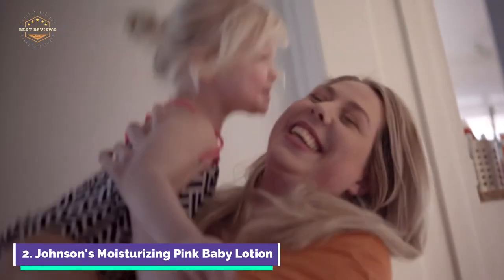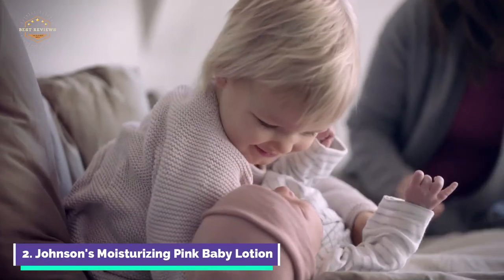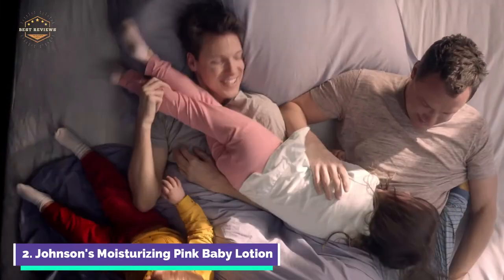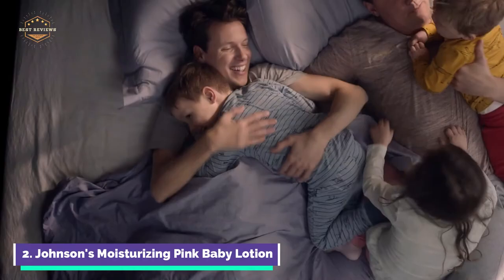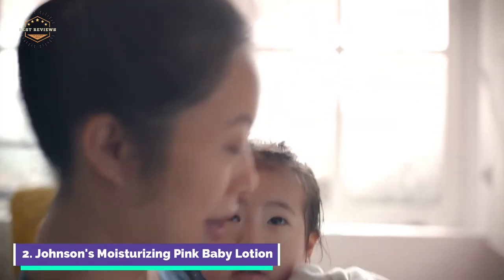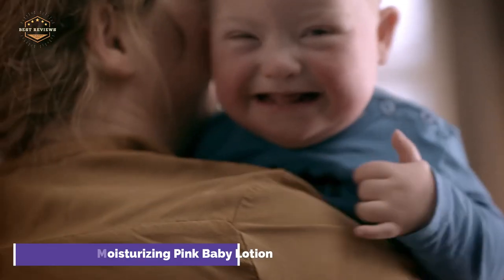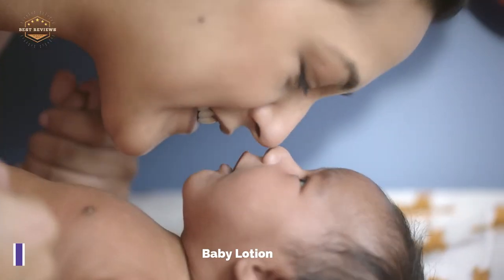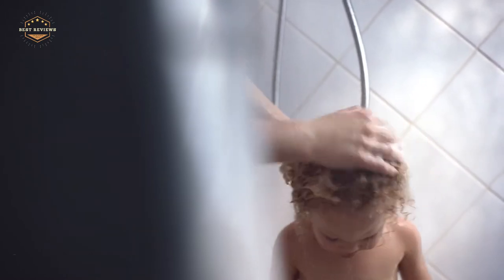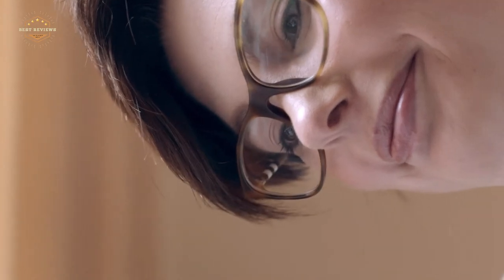This nourishing baby lotion is gentler than ever and contains no dyes, phthalates, or harsh fragrances. Made with coconut oil, it helps the baby's delicate skin maintain its natural moisture balance and was designed with input from parents. This pink baby lotion has been reformulated to suit the unique skin of babies. It is hypoallergenic and pediatrician tested. This gentle, hydrating baby lotion is suitable for all ages — simply apply it to your skin and massage.